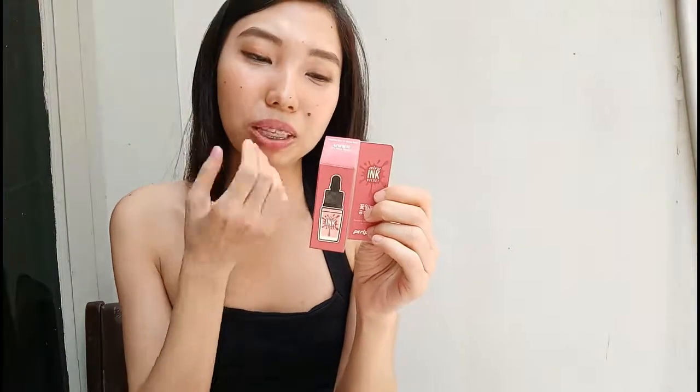Personally I would love something that is more long-lasting, because it's a bit tough when you're hanging out and you have to touch up every single minute. You can find the link in the description box below. See you in my next review, bye!